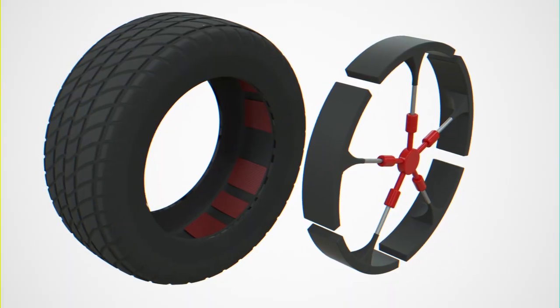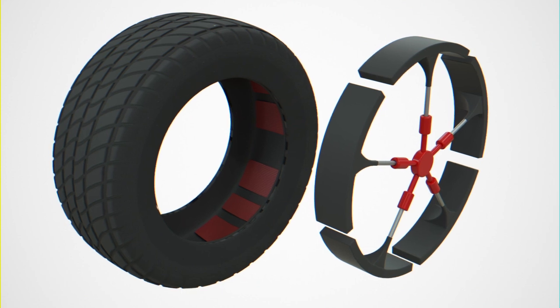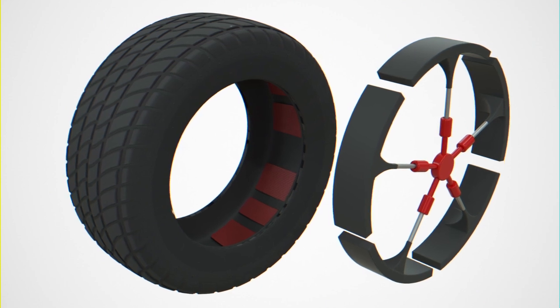But now there's the Phoenix Tire, a tire rim assembly that allows for automatic deployment of traction aids, created by inventors Alex Suleiman, Amjad Suleiman, and Moyad Suleiman.